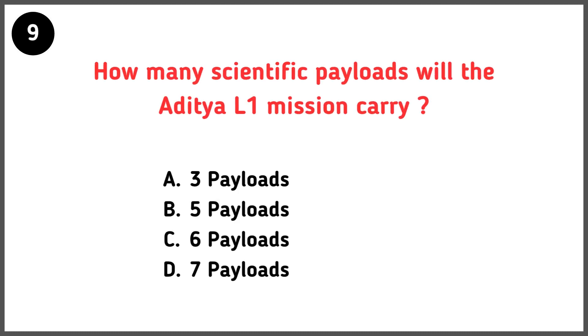How many scientific payloads will the Aditya L1 mission carry? Correct answer is option D — 7 payloads.